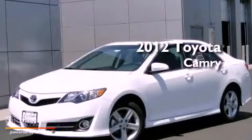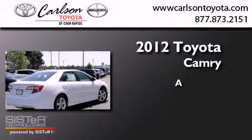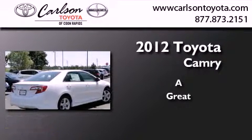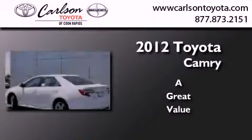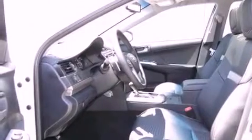This is a brand new 2012 Toyota Camry. Features include air conditioning, cruise control, heated side view mirrors, a CD player, fog lamps, traction control, and side curtain airbags.